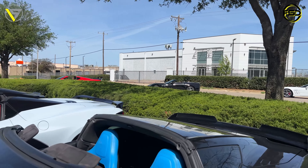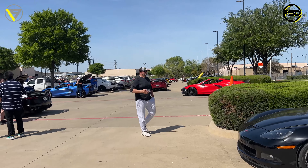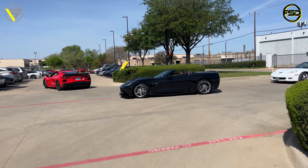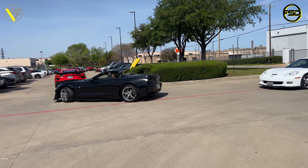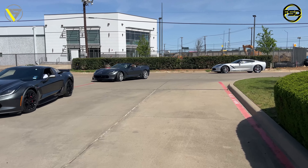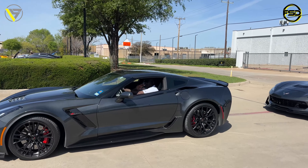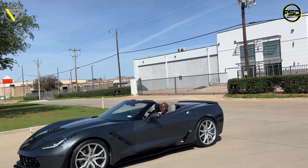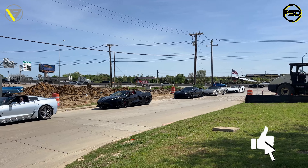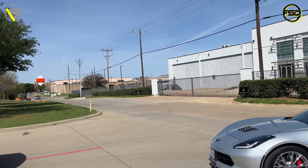Hey guys, welcome back to Front Seat Driver. My name is Jason. Today we're here in Carrollton, Texas at Maverick Harley-Davidson. We decided to put this event together about two weeks ago, and we have over 100 corvettes - there's 102 here right now. It is amazing. We're going to do a quick walk around. We have a 2023 C8 Z06 70th Anniversary in white pearl tricoat, and I believe it's an Admiral Blue ZR1 from 2019. Super excited, let's go walk around and check everything out.